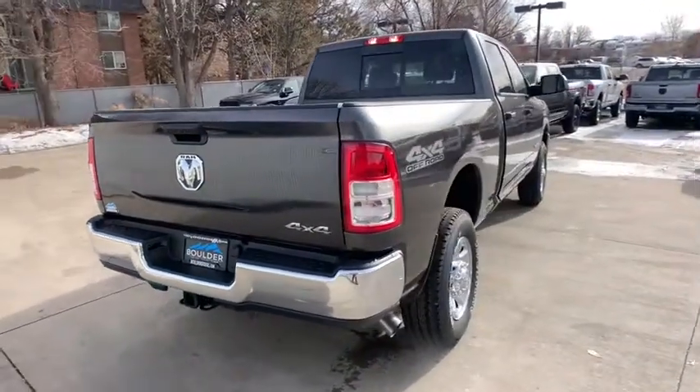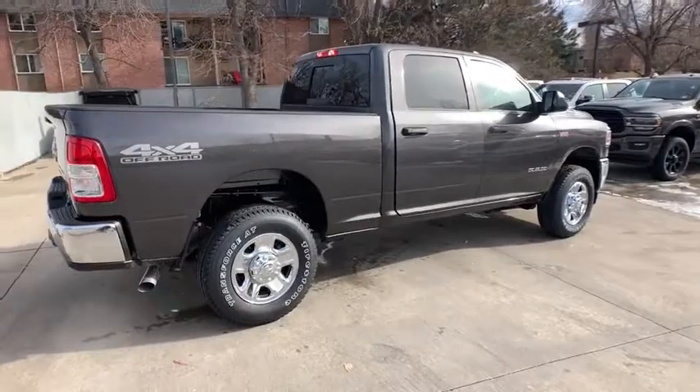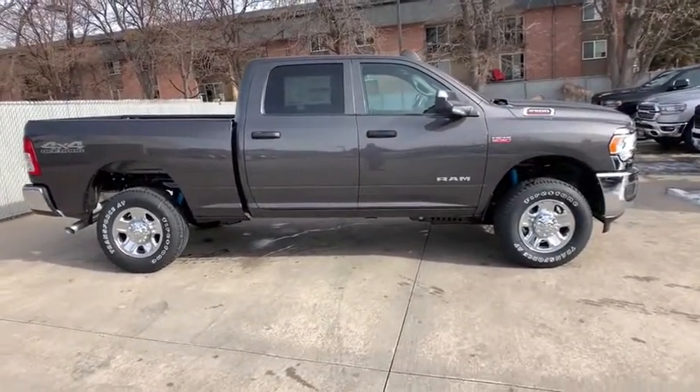Keyless start, AM FM stereo radio, power door locks, MP3 player, rear window defroster, power windows, child safety locks, passenger airbag.